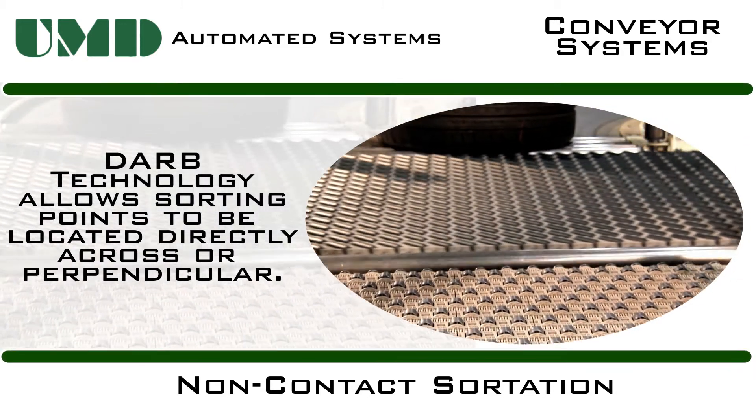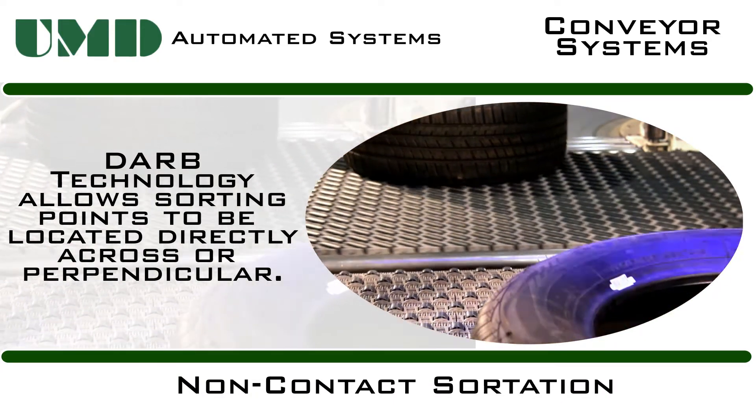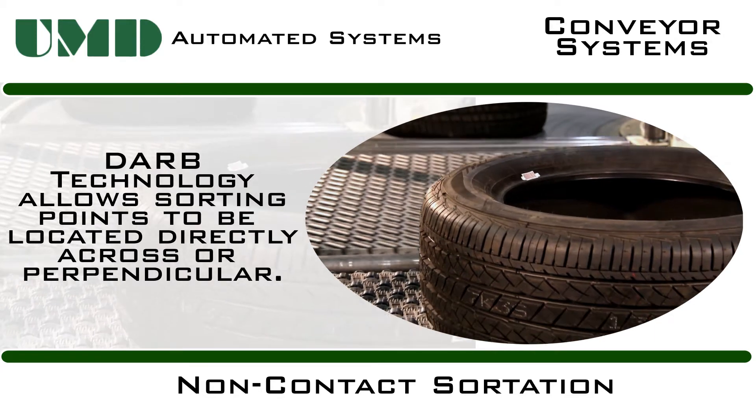DARB Sortation Conveyors can provide advanced, high-speed, multi-directional sortation in a reduced footprint as compared to other sortation systems.